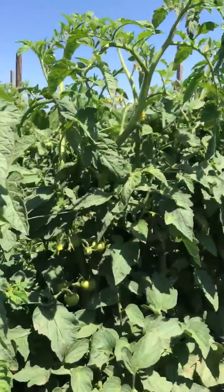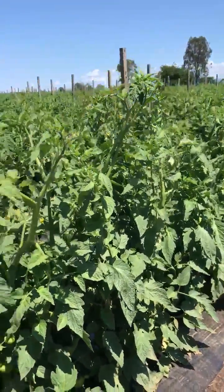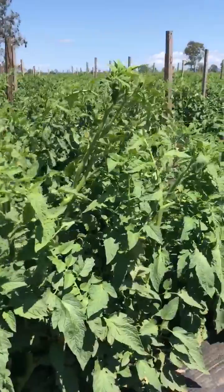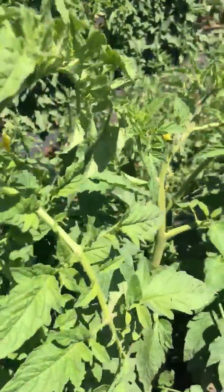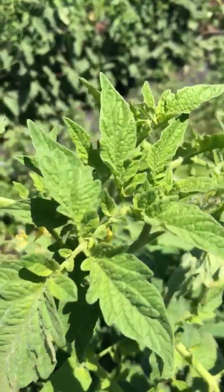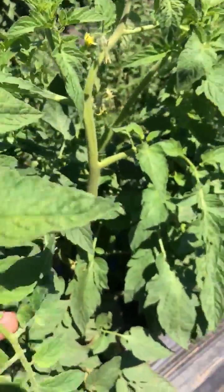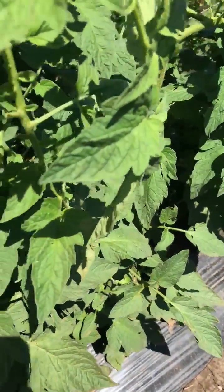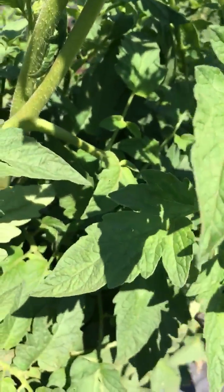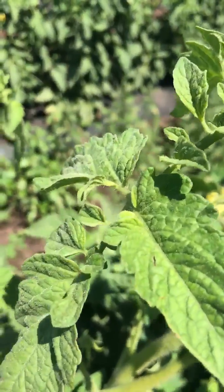I'll just walk you up the row so you can see what the rest of the block looks like. Once again, just looking at these upper leaves — nice and clean. A great result for Serenade Opti in its first year of launch and registration.